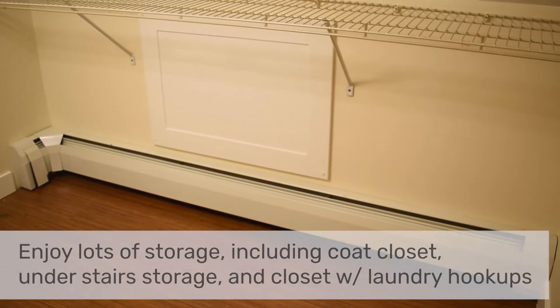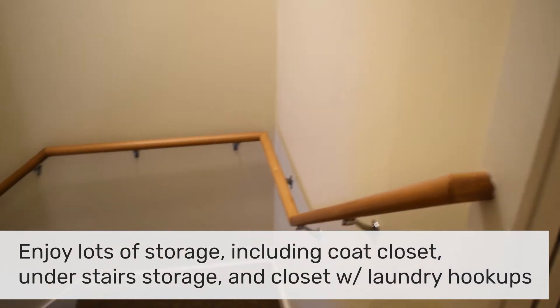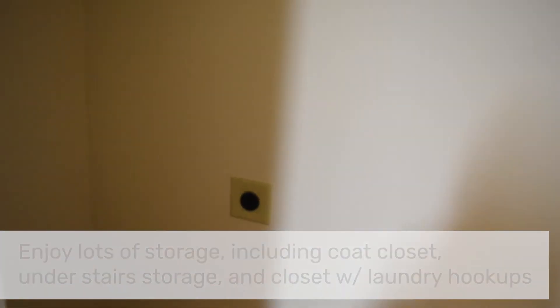You've got a ton of closet space, including a washer and dryer hookup at the top of the stairs next to the kitchen, as well as a pantry, a linen closet, storage space under the stairs, and a big walk-in closet next to the third-floor bedroom.